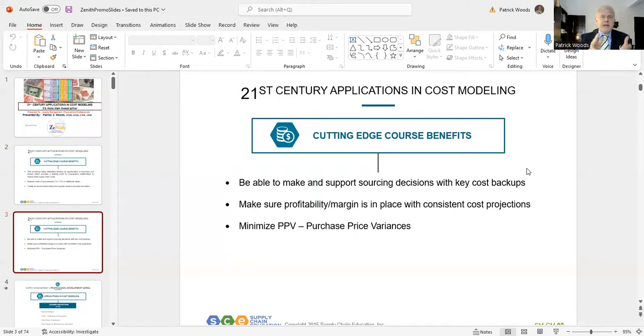And then number six: the ability to minimize PPV — that's purchase price variances. So we certainly hope that you will join us. More specifically, this will be held on October 17th and 18th of 2022, right there in KL at the Bregea Times Square Hotel.